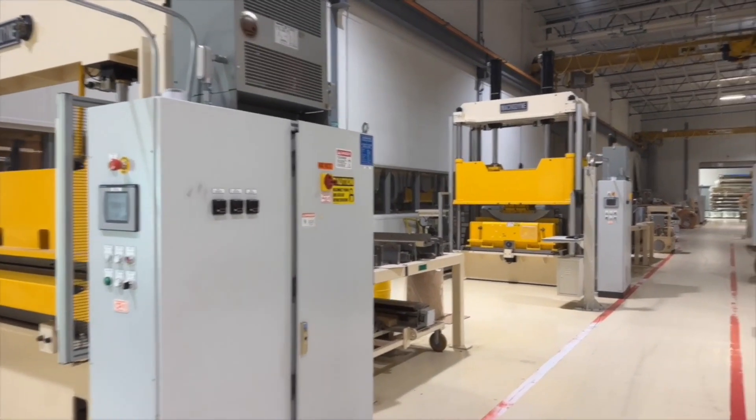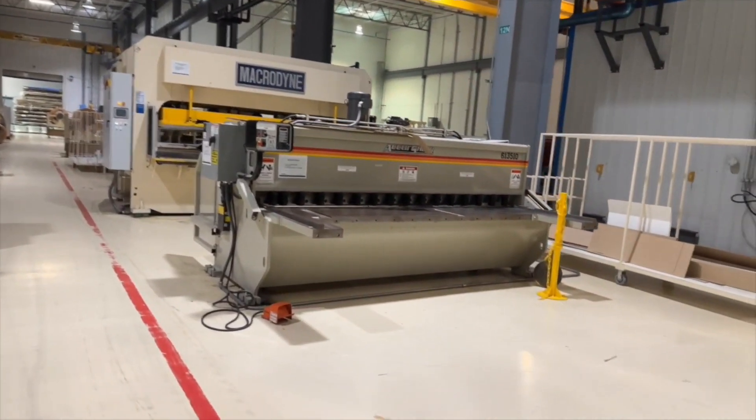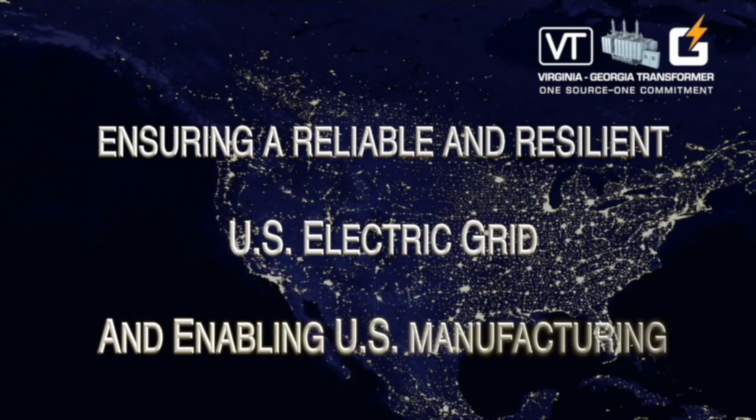Shellform transformers are still being produced by Georgia Transformer. The employees of Georgia Transformer are proud of the work they do to ensure a reliable American electric grid and enable U.S. manufacturing.